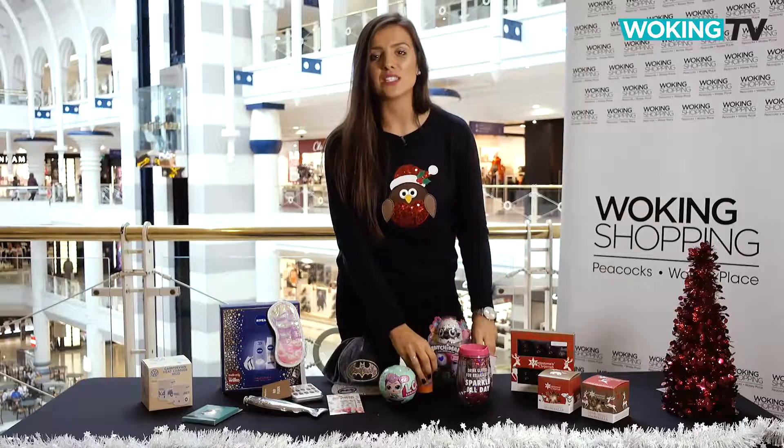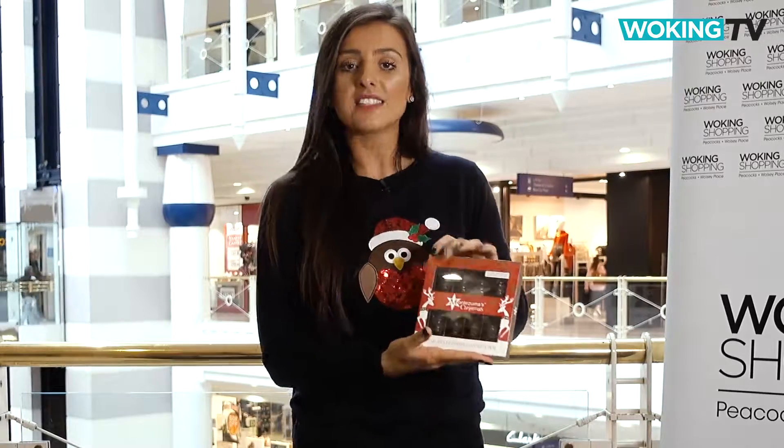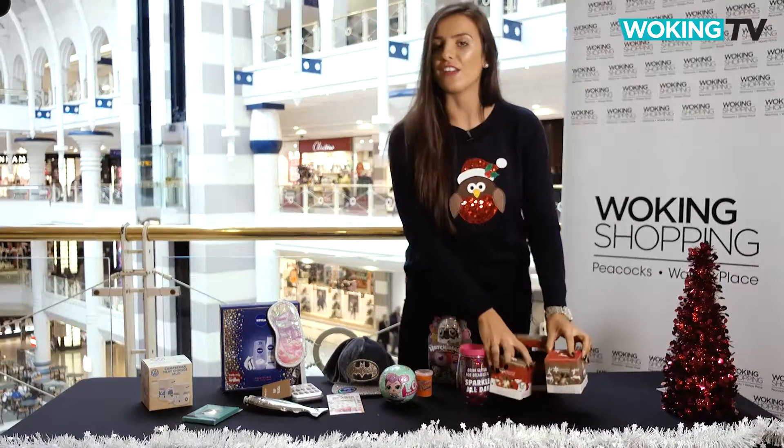Now for those with a sweet tooth, Montezuma has got these chunky chocolate snowmen which have truffle centres. Plus there are these snowballs which come with different fillings — and they really are delicious — at £15 for three or £5.49 each. They're perfect for stocking fillers.